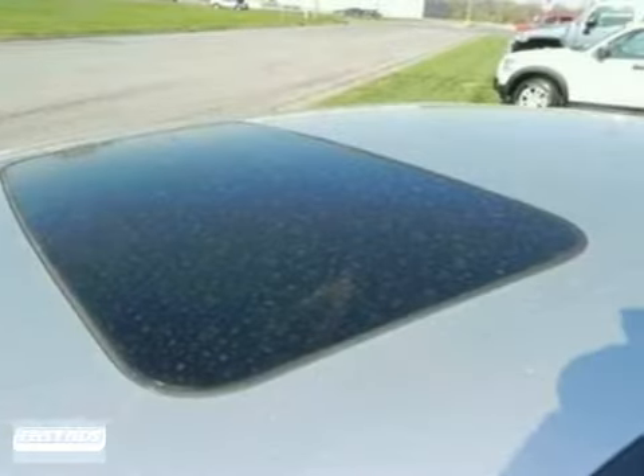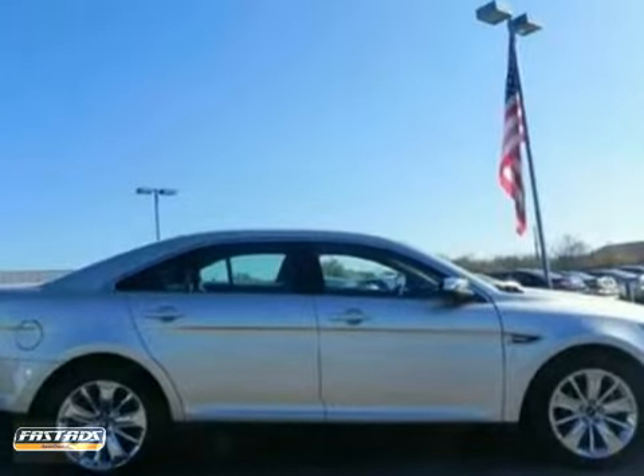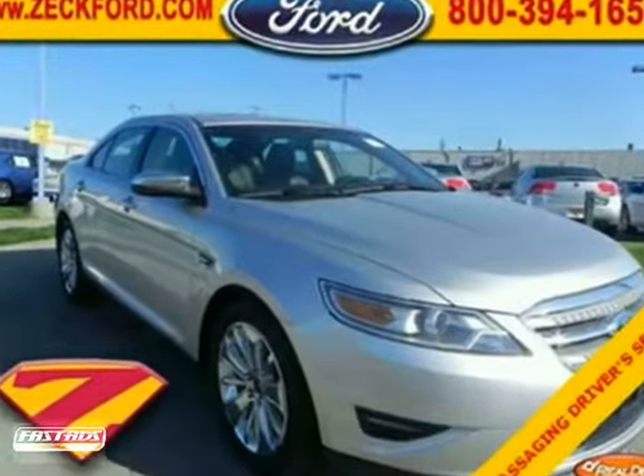Add to that an engine block heater, backup camera, and remainder of the factory warranty, and you have an attractive vehicle looking for a new home.